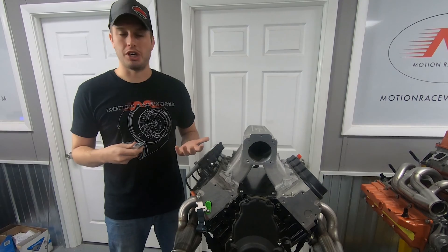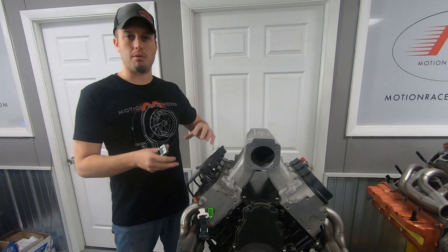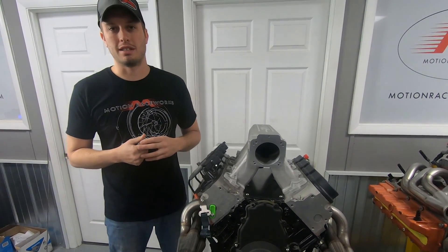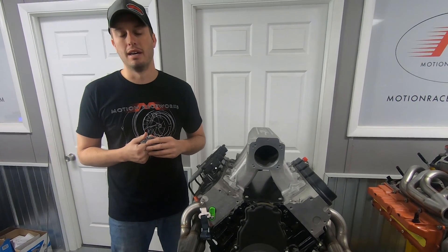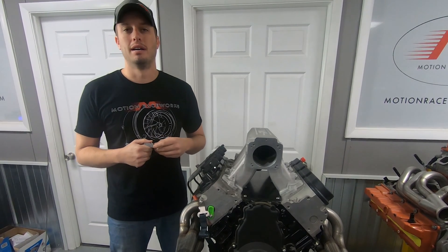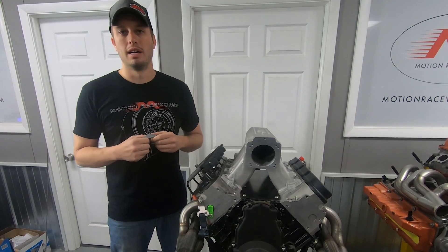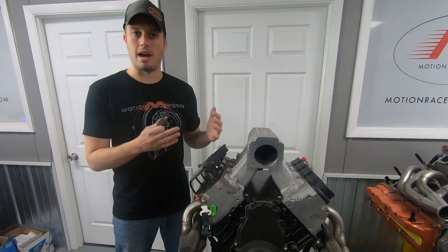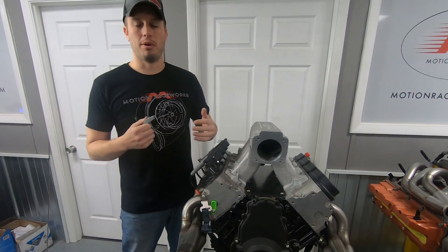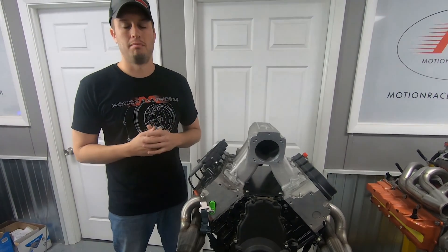I'm here to tell you engine diapers do their job. The number of people that have called us and thanked us because it kept their car and investment safe is awesome. It's a cool feeling to get called on Monday and have somebody say, 'I thought you were just trying to sell me on it, but my engine knocked out the side of the block this weekend. Six quarts of oil ended up in the diaper, kept it off my tires. I was able to slow down, pull to the side, and safely park the car.' They were able to race another day and their $20,000 to $100,000 investment is still there, minus the engine.